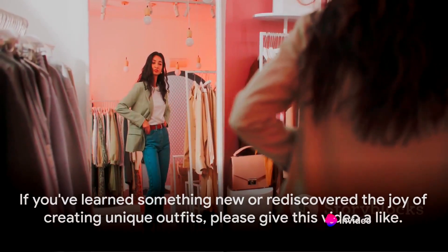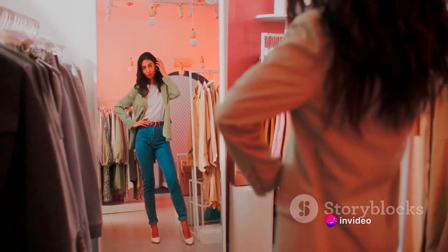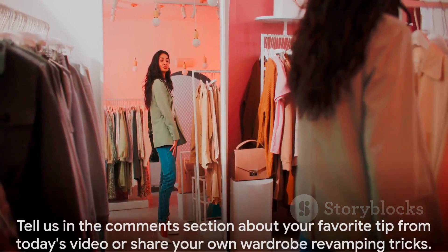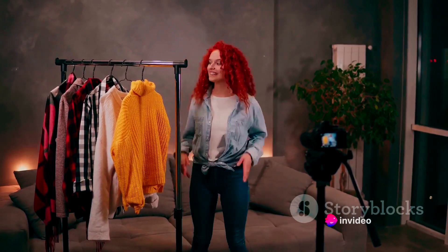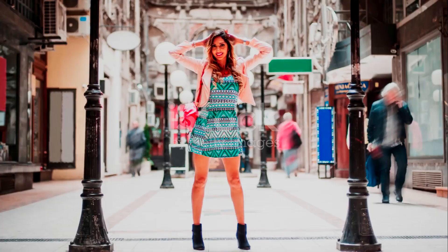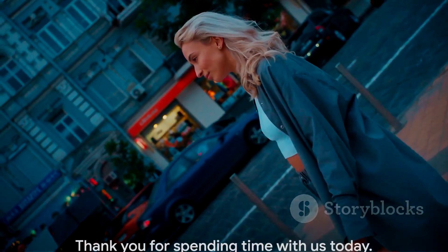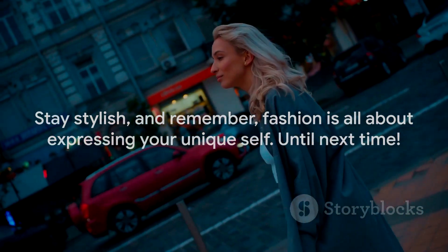We hope you've found our tips on revamping your wardrobe both enlightening and exciting. If you've learned something new or rediscovered the joy of creating unique outfits, please give this video a like. Tell us in the comments section about your favorite tip from today's video, or share your own wardrobe revamping tricks. If you're hungry for more fashion tips and tricks, don't forget to hit that subscribe button. Stay tuned for more insights into the world of style and fashion. Thank you for spending time with us today — stay stylish, and remember, fashion is all about expressing your unique self.